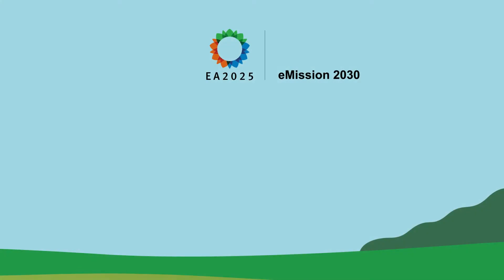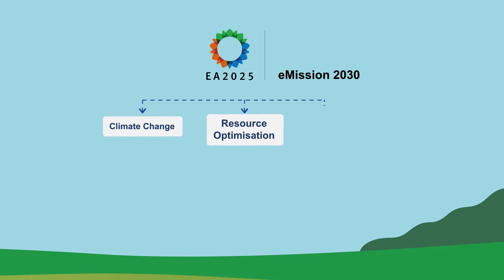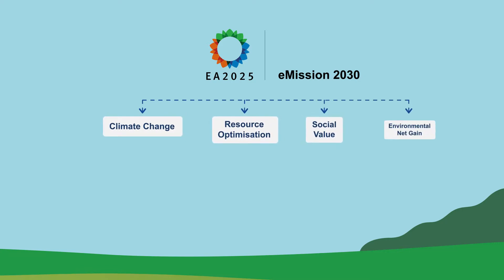This explainer video is to help guide Environment Agency staff, our suppliers and contractors so we can protect people from flooding while also meeting our ambitions to reach net zero carbon.